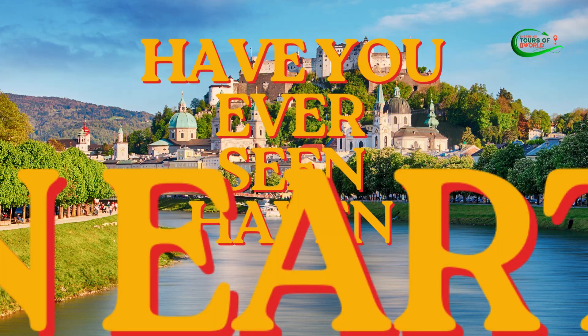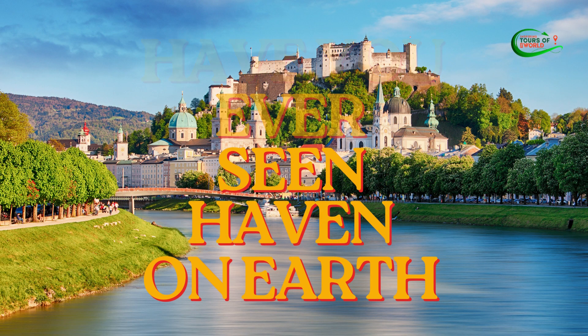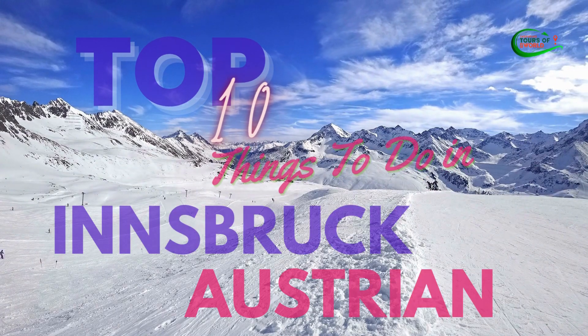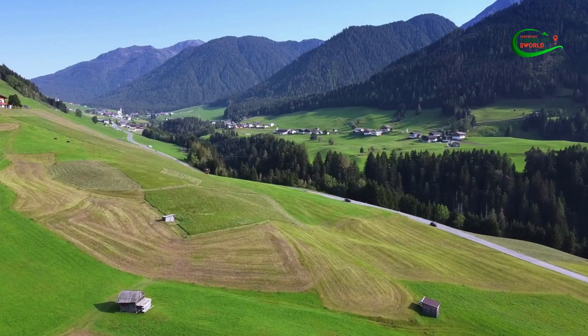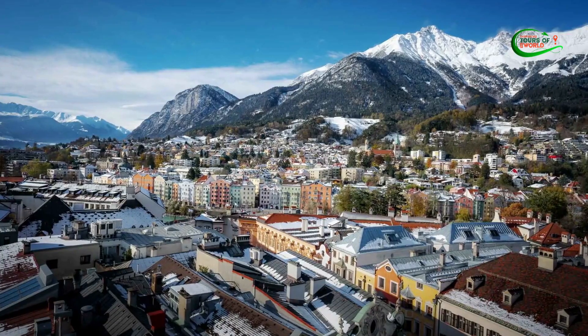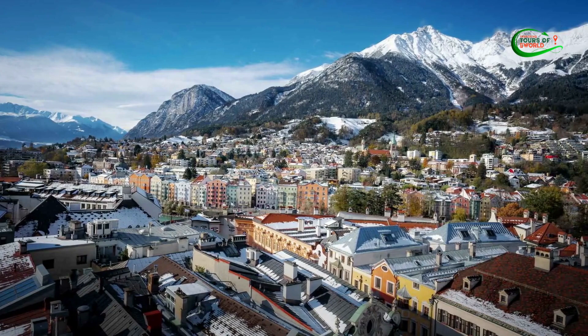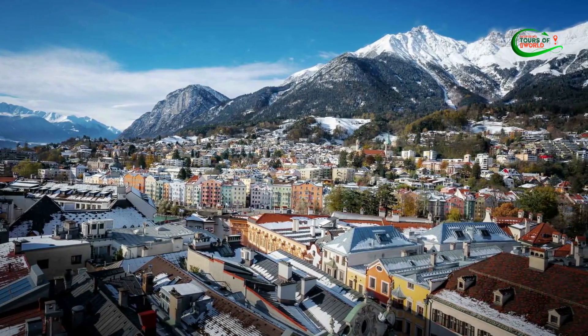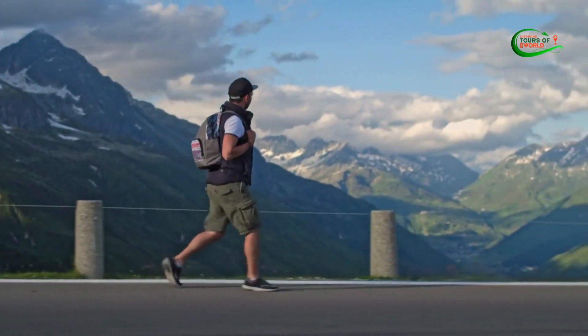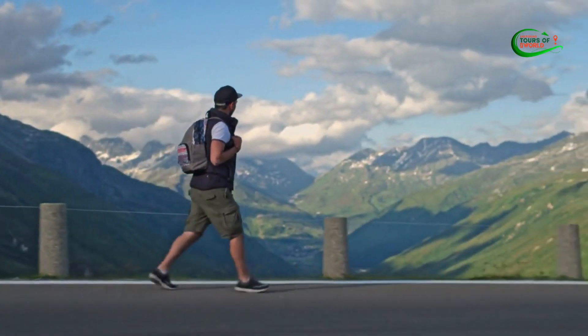Have you ever seen a haven on Earth? Let's just take a look. Nestled amidst the breathtaking landscapes of the Austrian Alps, Innsbruck emerges as a captivating destination that seamlessly blends historical charm with outdoor adventure. This enchanting alpine city offers a plethora of activities that cater to every traveler's interests.